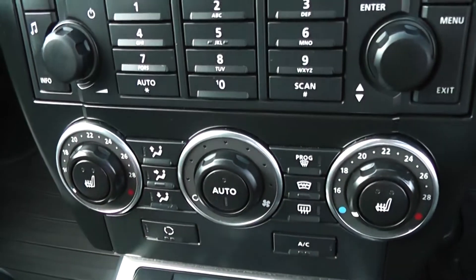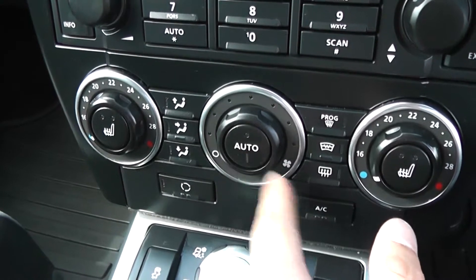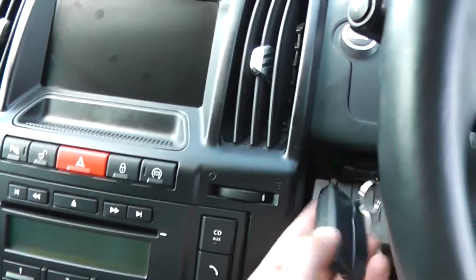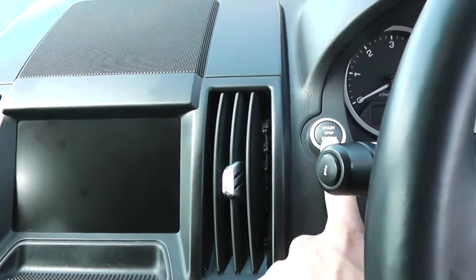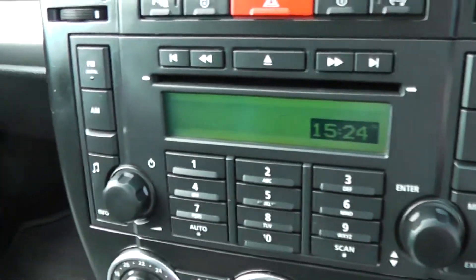There's temperature sensitive settings with the automatic function and also air conditioning of course. It's keyless engine start, so all you have to do is put the fob in the slot. Press the engine start button with your foot on the brake, and the engine will automatically start. There's a digital screen in the middle here.